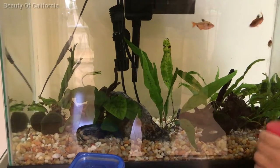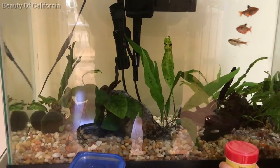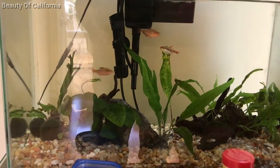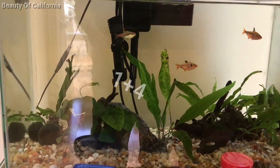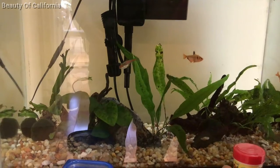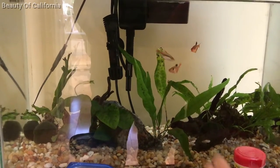So today we're going to be asking the fish math problems. So fish, what's one plus four? Swim left, swim right for five, and swim left for four.